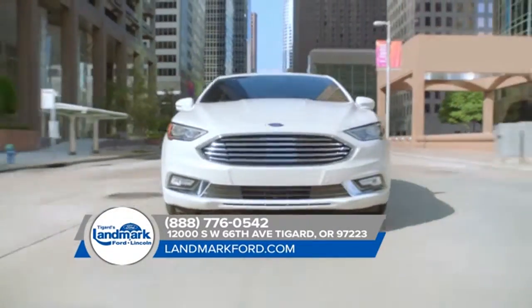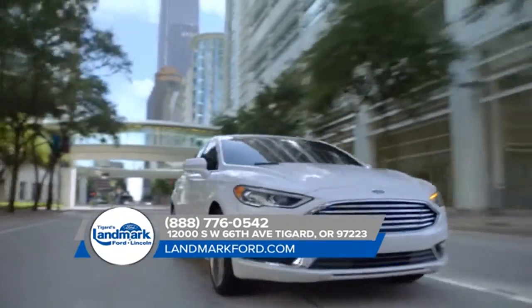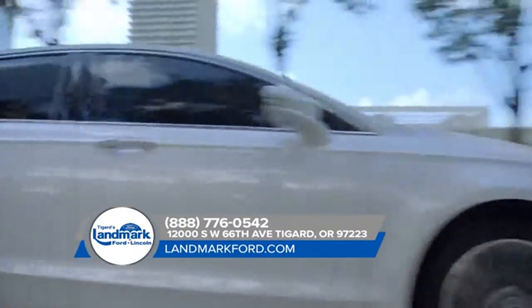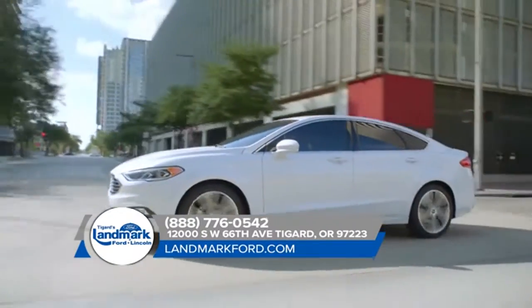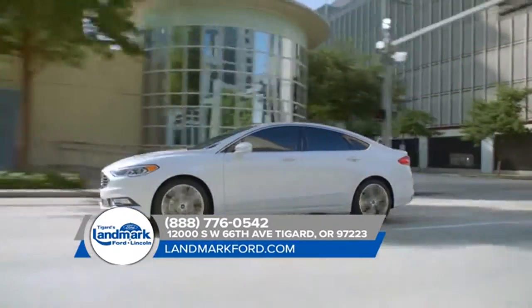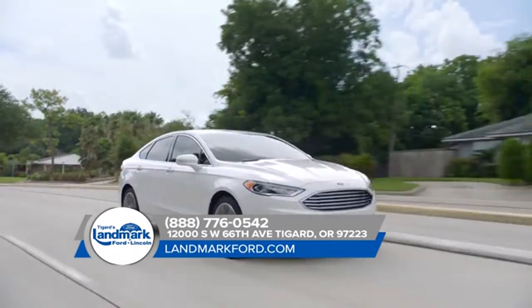With adaptive cruise control, lane departure warning, and enhanced active park assist, the 2018 Ford Fusion safely takes you anywhere. The 2018 Fusion is also standard with aluminum wheels and all-season tires, LED signature lighting, a backup camera, and push-button start.